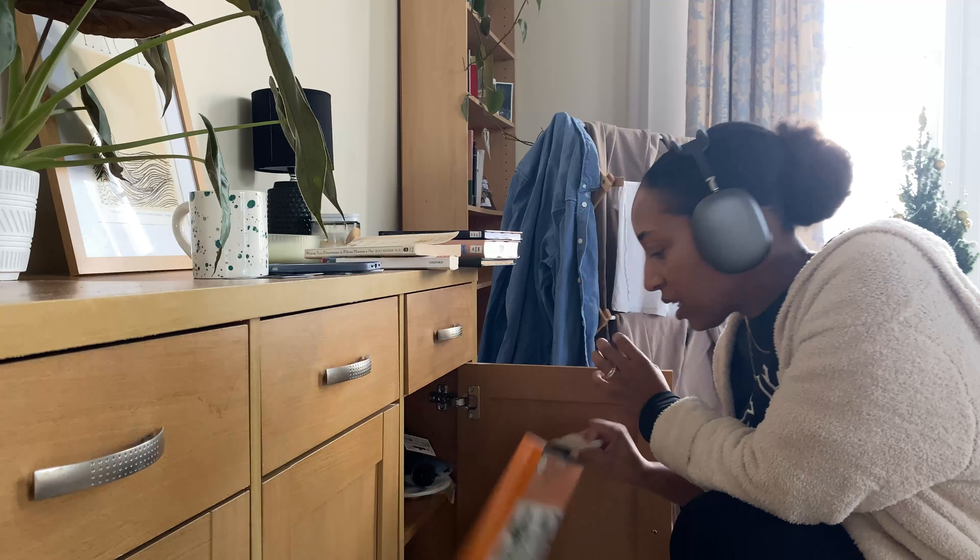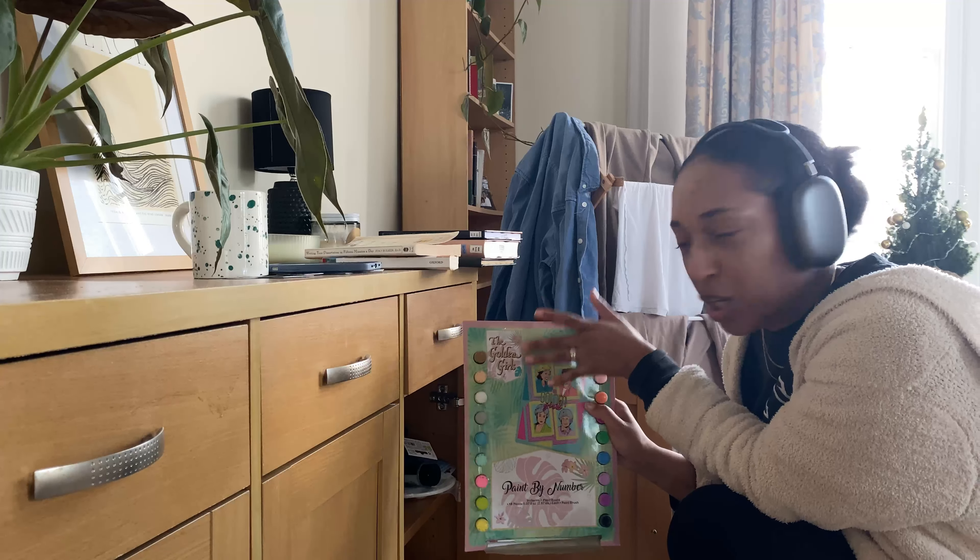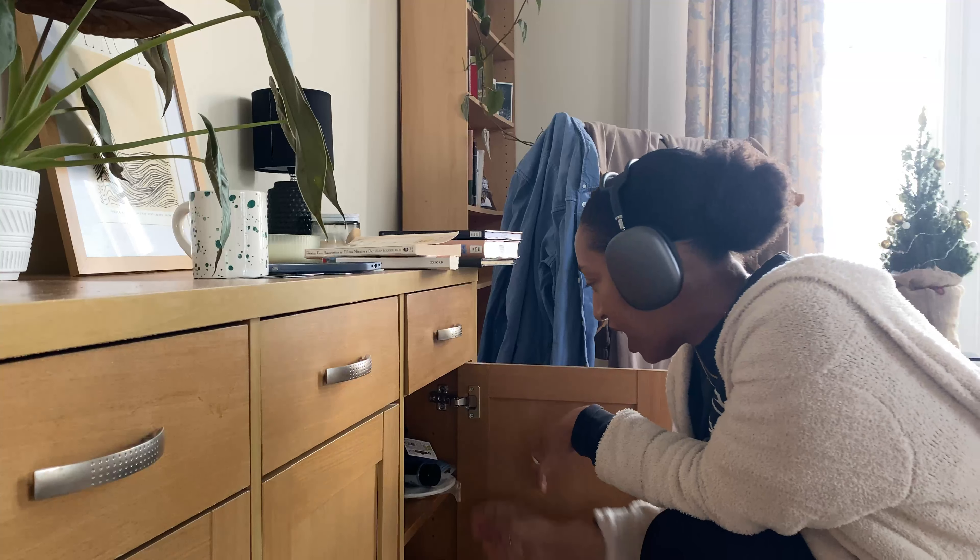I've recently wanted to get into painting, like trying painting. I don't know how to paint, but I have this I bought like last year, and I have seven done — paint by numbers with the Golden Girls, because I love the Golden Girls.